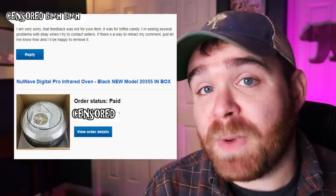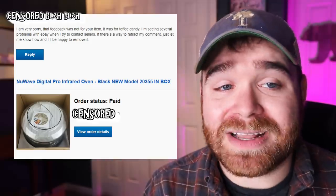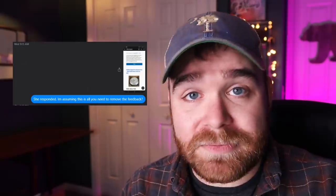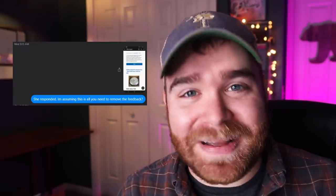It's always important to thank customer service representatives - they have a very tough job. After you send a message like this to eBay for Business on Facebook, all you have to do is wait - it takes about 24 to 48 hours. I didn't know who was going to respond first, the customer or eBay. It turns out the customer was first. She responded the very next day and said: "I am very sorry, that feedback was not for your item - it was for toffee candy. I'm seeing several problems with eBay when I try to contact sellers. If there's a way to retract my comment, just let me know how and I'll be happy to remove it." I decided not to make the customer jump through extra hoops over a simple mistake, and instead took a screenshot of her message and sent it to eBay for Business as supplemental evidence to support my case.